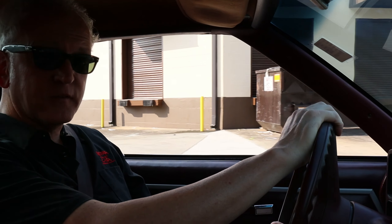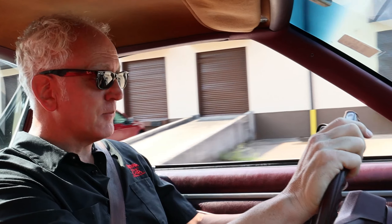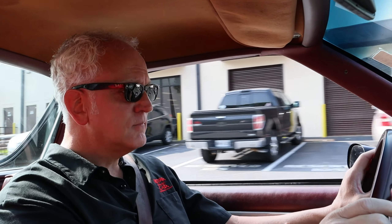All right guys, so now we're taking the 1981 Chevrolet El Camino for a drive, and I must say, the first impressions are the lasting impressions, and this one's tight. It steers straight, stops straight, gear box is tight — very nice.